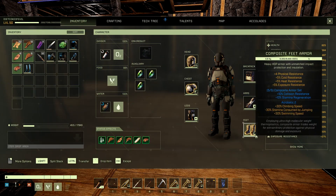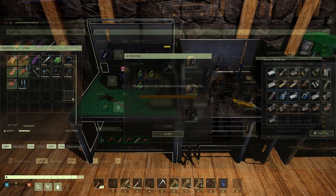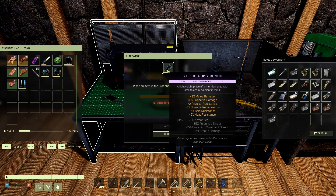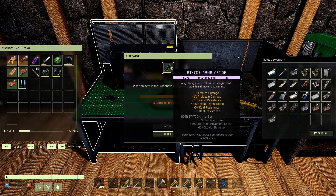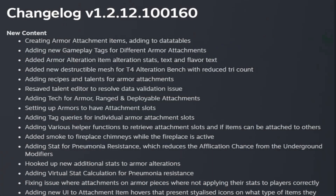You can definitely see the benefit of the 30% climbing speed and negative 30% stamina consumed by jumping. One thing to note — you still cannot put attachments on workshop items. As you can see, it says 'no attachments present' on those.